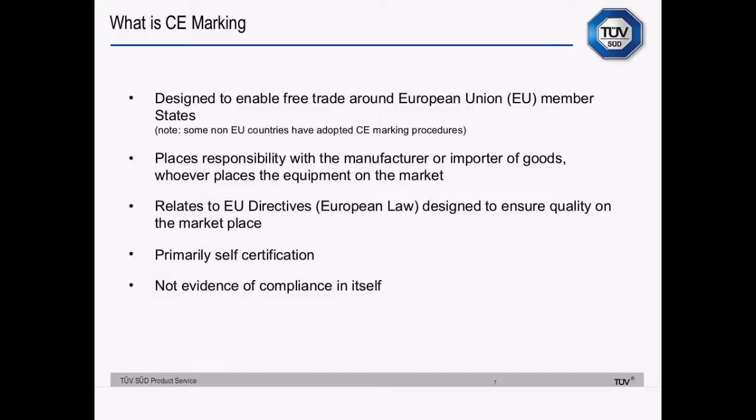Some directives require you to consult a notified body — the R&TTE Directive, Medical Directive, ATEX, Machinery and so on. Those directives will tell you clearly that that is required. CE marking is not evidence of compliance in itself. It's just evidence that the person who put it there claims compliance.